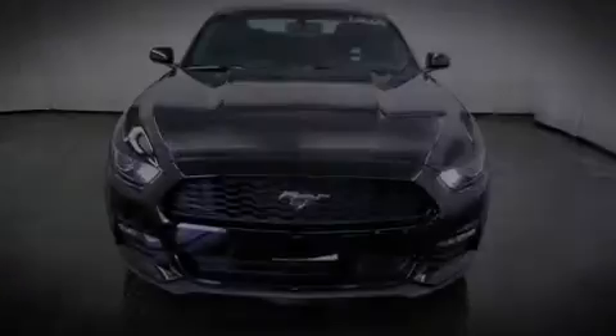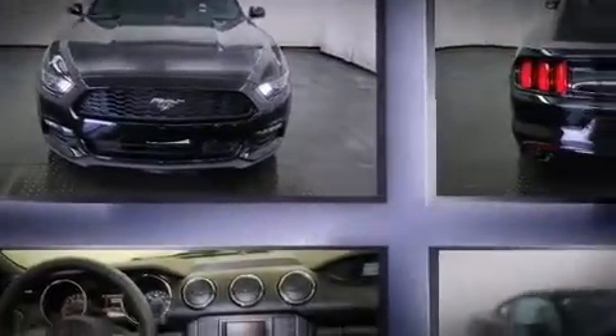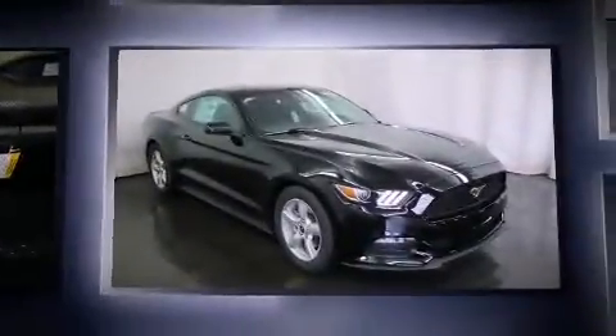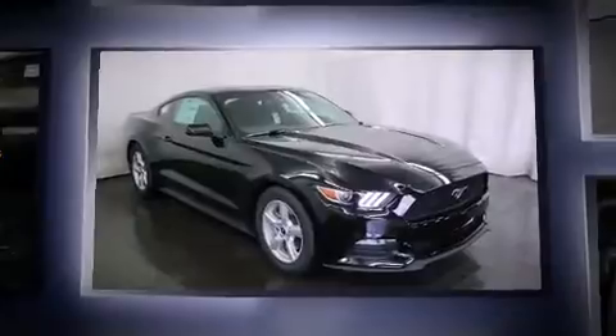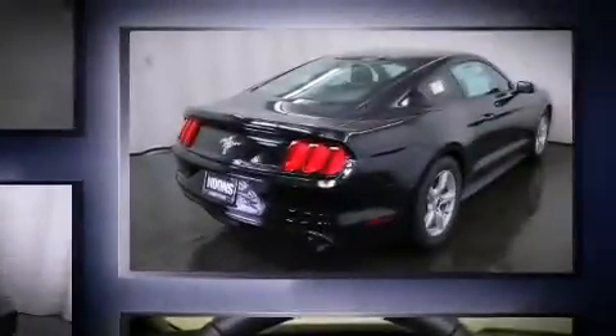Introducing the 2016 Ford Mustang. Ford made sure to keep road handling and sportiness at the top of its priority list. It features an automatic transmission, rear-wheel drive, and a refined six-cylinder engine.